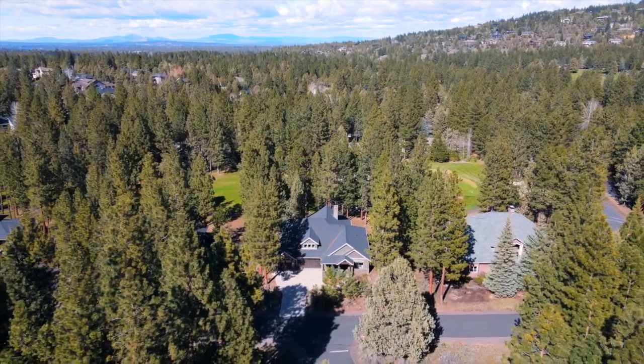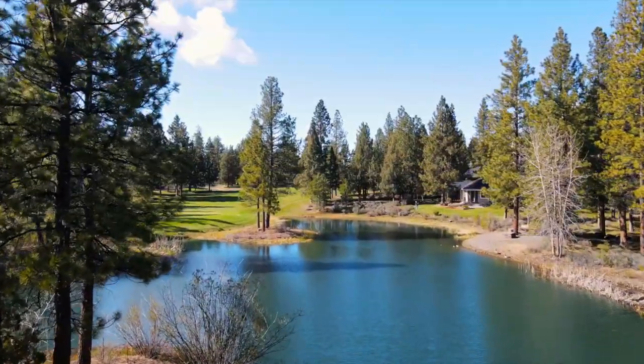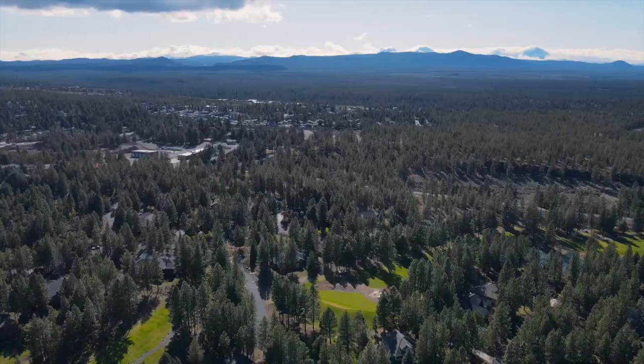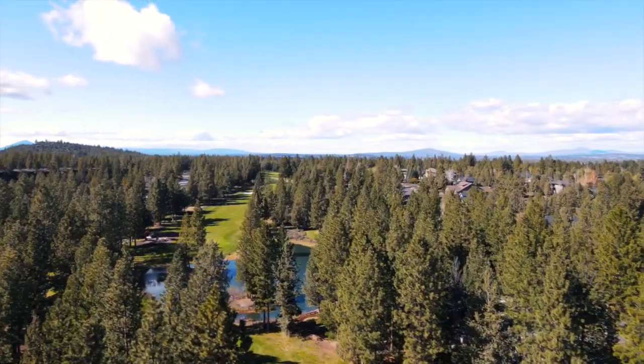Living in Aubrey Glen means more than just a home — it's a lifestyle. Aubrey Glen offers exclusive community amenities, including a challenging golf course, a vibrant clubhouse, a state-of-the-art fitness center, and tennis courts, all designed to enhance your living experience.